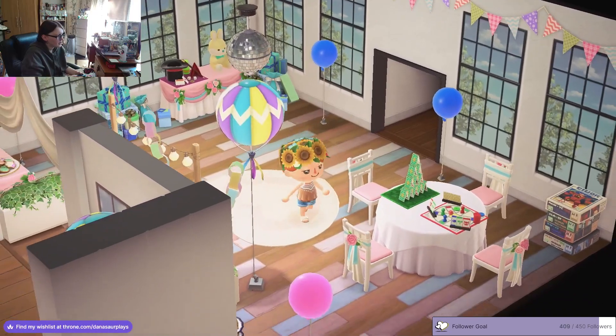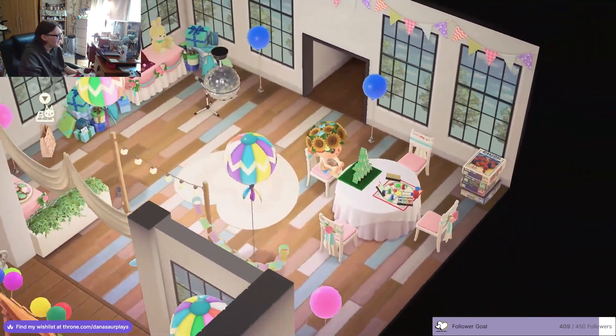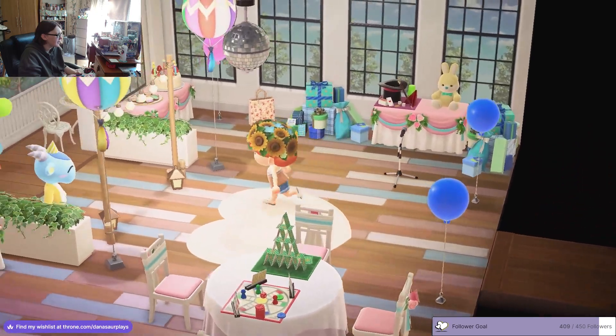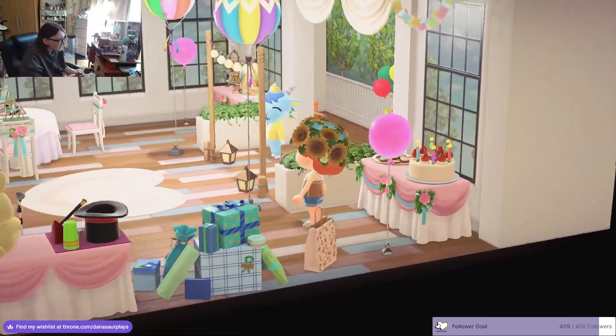We've got a whole little board game area, and in the corner there's more board games - in case there weren't enough, we've got more to choose from, amazing. Let's come out of here and go into this little area over here. Oh wait, hang on - we missed the birthday cake!